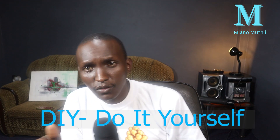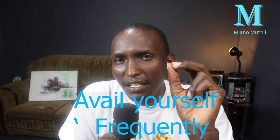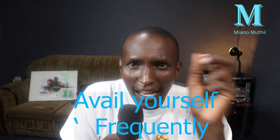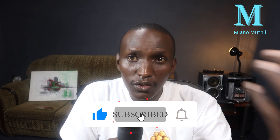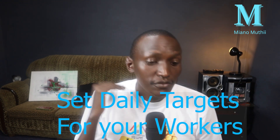Finally, consider doing some work yourself. Some people know plumbing, some know welding, some know landscaping — whatever you know how to do, do it. Avail yourself on your site as frequently as you can. If you can be there daily, that's the best. But because we are entrepreneurs and sometimes have other things to handle, be there as frequently as possible and always ask for progress updates. This will help you save on time, and when you save on time in your construction, you save on money through labor. Also, with the help of your contractor, set daily targets for your workers.